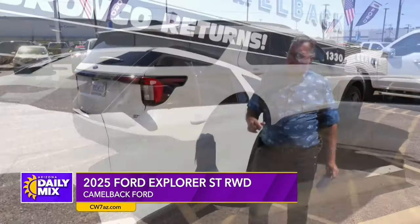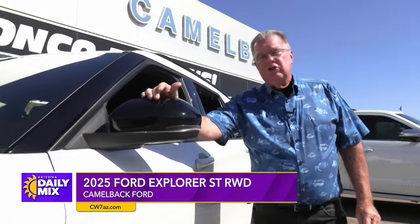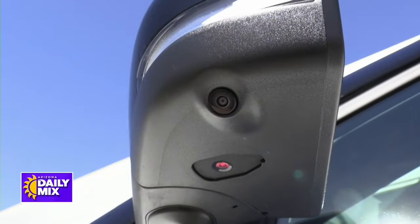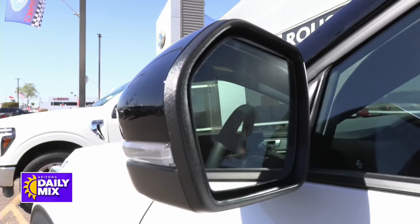If you look down the side, we talked about the 21-inch wheels right there. Also notice that with the side mirrors, you do have your blind spot monitoring on there. These are foldable and electric, which is a big thing.